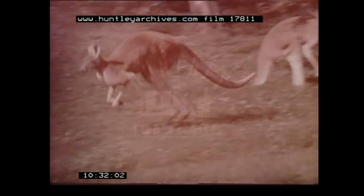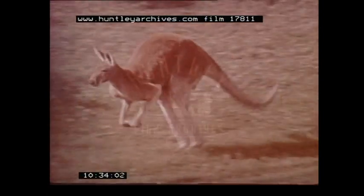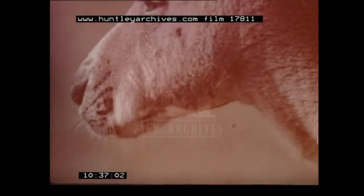Kangaroos — tree dwellers, ground dwellers, small and large, rare and common — unique.